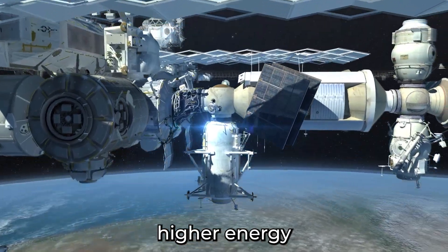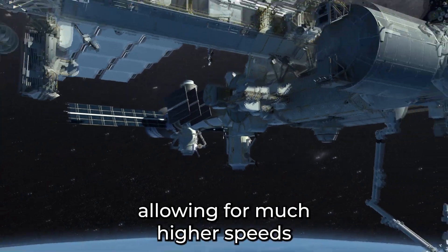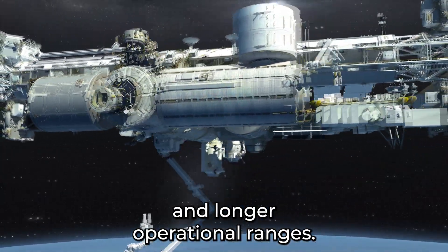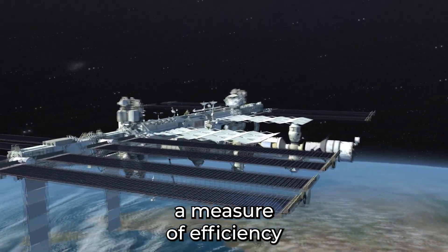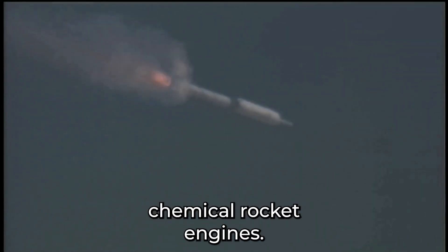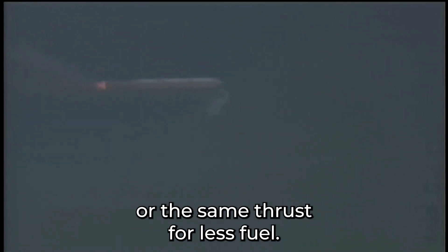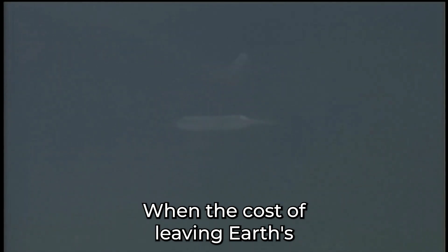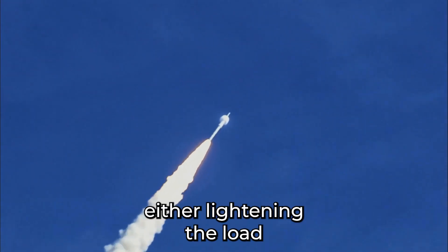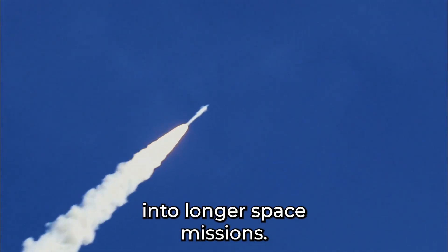Nuclear propulsion can provide a much higher energy output per unit mass than chemical propulsion systems, allowing for much higher speeds and longer operational ranges. Nuclear propulsion systems can provide much higher specific impulse — a measure of efficiency in a propulsion system — than traditional chemical rocket engines, meaning they can produce more thrust on the same amount of fuel, or the same thrust for less fuel. On a typical trip to Mars, a spaceship would use about half of its energy just breaking Earth's orbit, so lightening the load or doing more with the same amount of fuel can breathe new life into longer space missions.